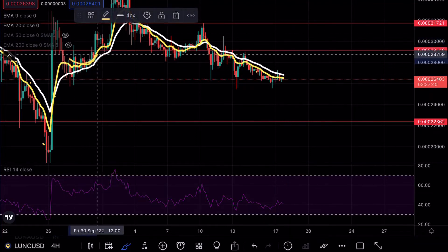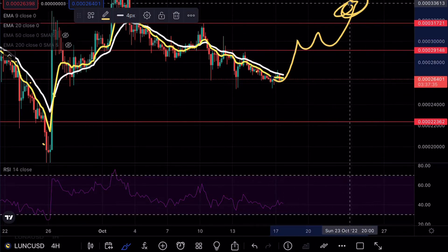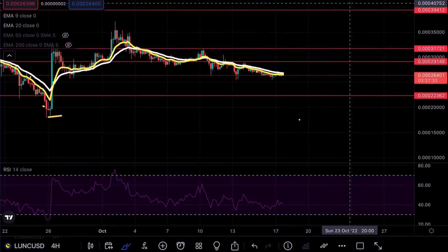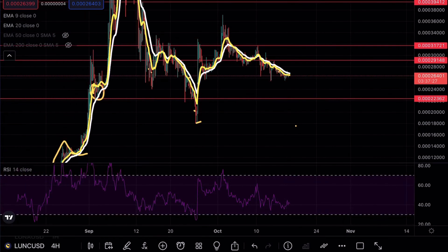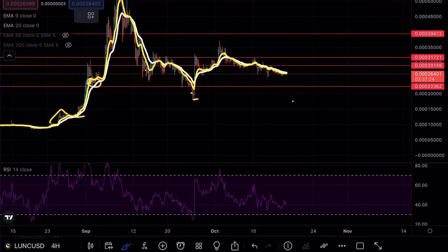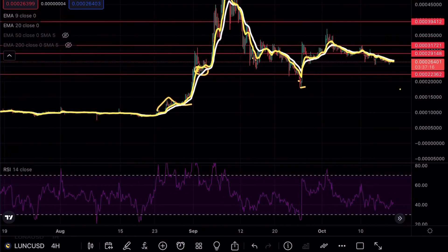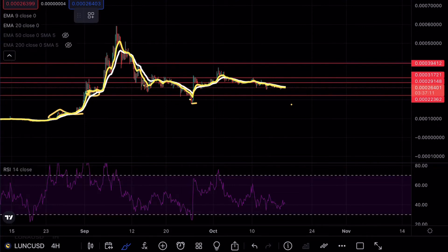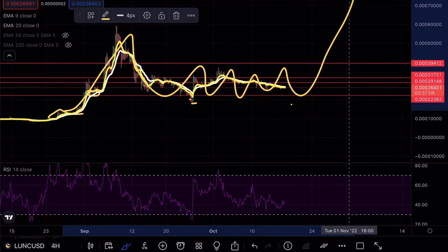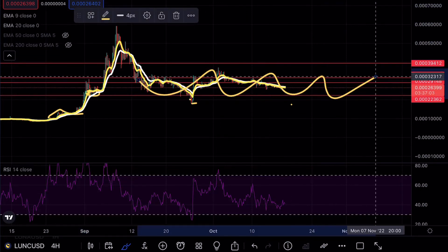But if we do get a clean break above, that would be a good indication to take a long position, targeting that major take-profit level around 31 to overall 39. From a longer-term perspective, once that bart formation is completed, this could just be a huge consolidation range. Luna has been in this massive consolidation with huge pumps, so the short-term could still be bullish — we could see another leg up pushing to around the 70 to 80 mark and just use the rest of this as noise.